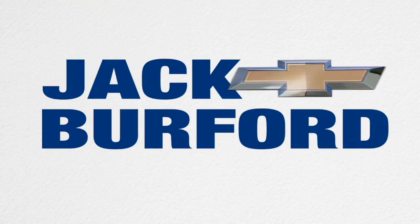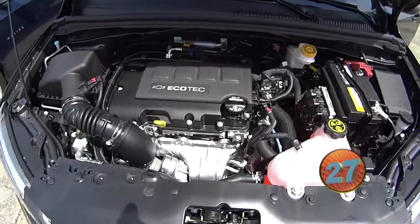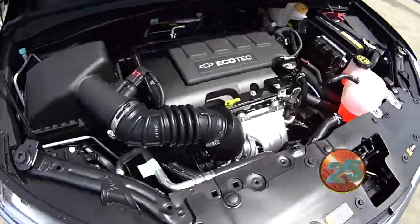Welcome to the Jack Burford Chevy 30-second walk-around. Hey everybody, JJ doing a 30-second walk-around on our 2020 Ecotech Sonic Premier. Randy: Ooh, this is a nice one.